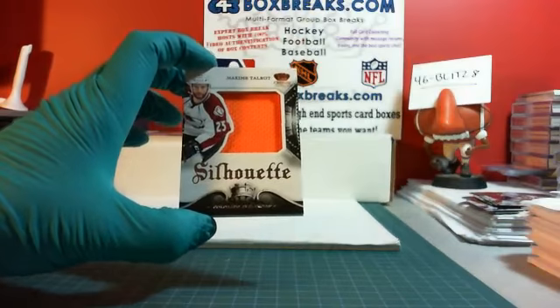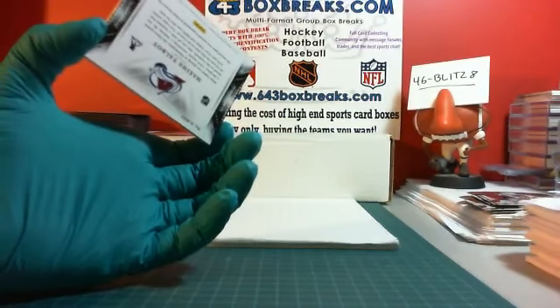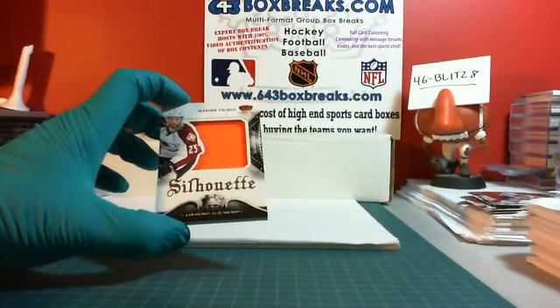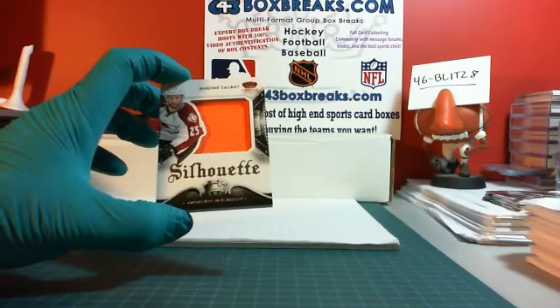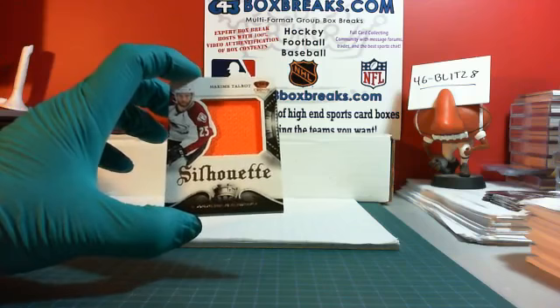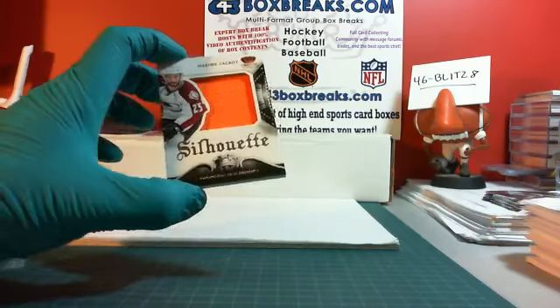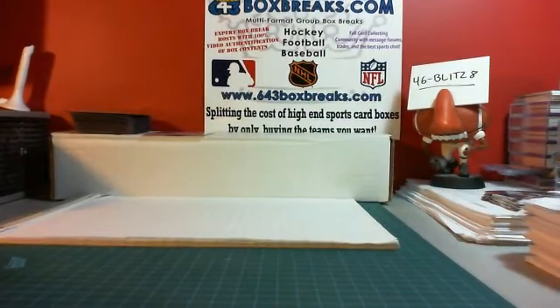For the Colorado Avalanche and Bummer Boy, we have a silhouette — non-autographed version — of Maxime Talbot. Obviously from this Philly jersey. I think these are announced numbering, not printed on the card. I think the checklist says they're out of 99, but I'm not 100% sure. Maxime Talbot for the Colorado Avalanche silhouette jumbo jersey. Okay, so that is that.